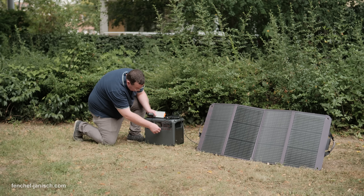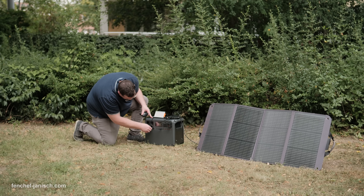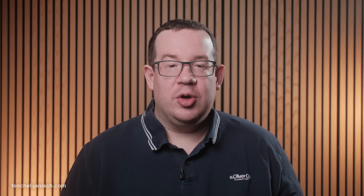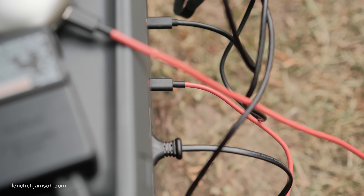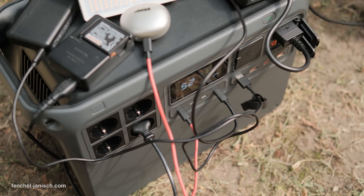With a 2048Wh battery and a continuous 3000W output, the DJI Power 2000 can reliably support a wide range of demanding equipment, from high-output LED panels to induction cookers. It can power a mobile phone over 110 times, charge a digital camera 118 times, and run a microwave for 2.6 hours.